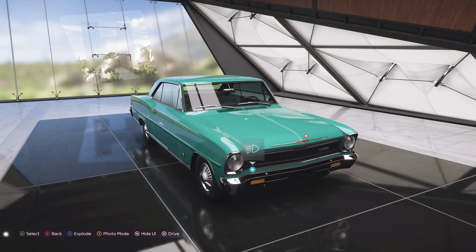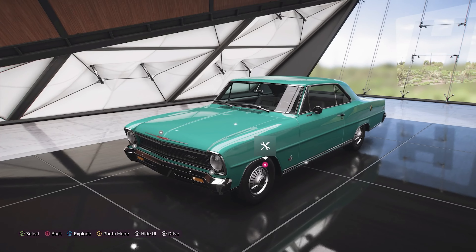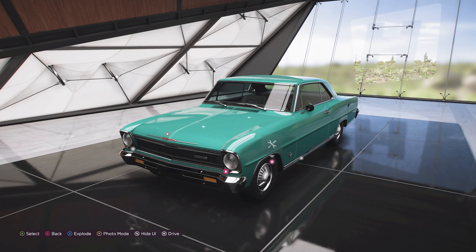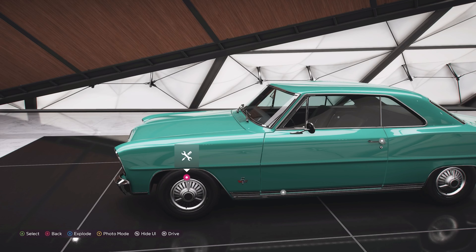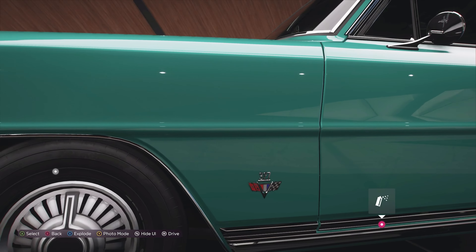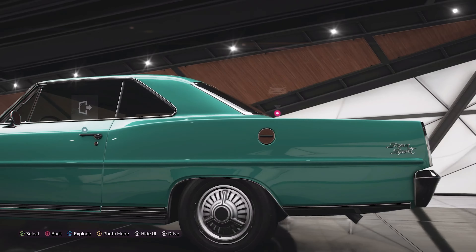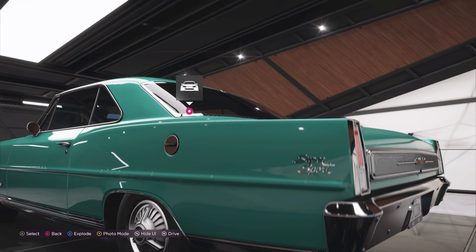This SS version is basically a more powerful, top-of-the-line version of the standard Nova, also known as the Chevy 2. It's distinguished visually by the wider rocker panels and plenty of badging — you've got this badge here on both sides, as well as the Super Sport logo, which again appears on both sides.